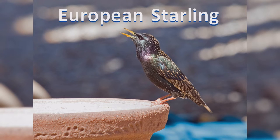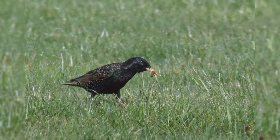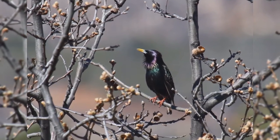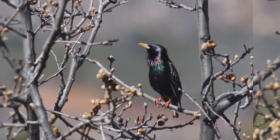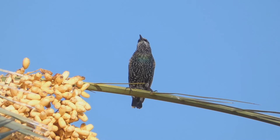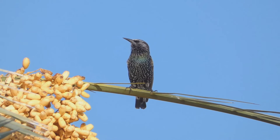European Starling. European starlings are often mistaken for blackbirds, but they are in a different bird family and don't share a lot of similarities other than their general black coloration. These birds are year-round residents from southeast Alaska, across southern Canada, and all of the lower 48 states into northern Mexico. In addition, birds move northward into northern Canada in summer. They are found in urban, suburban, fields, and orchards.